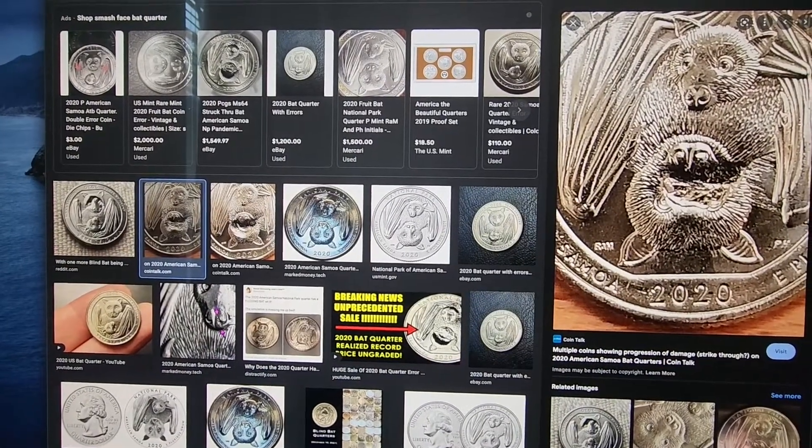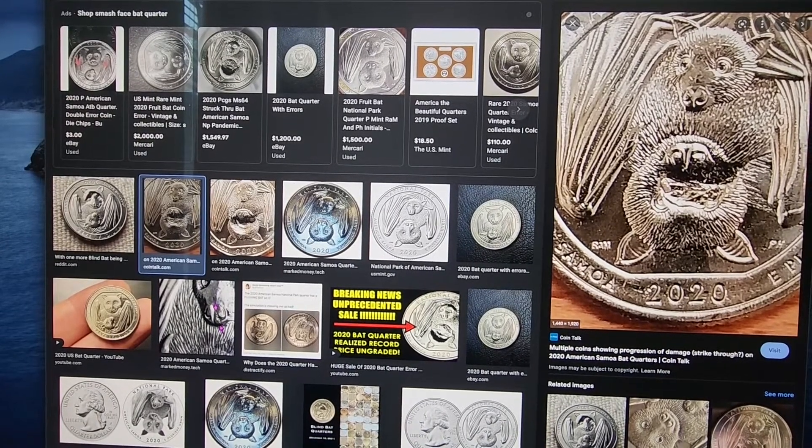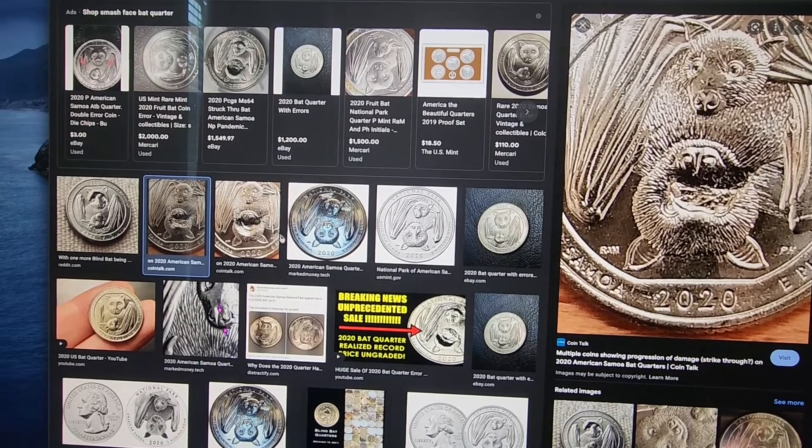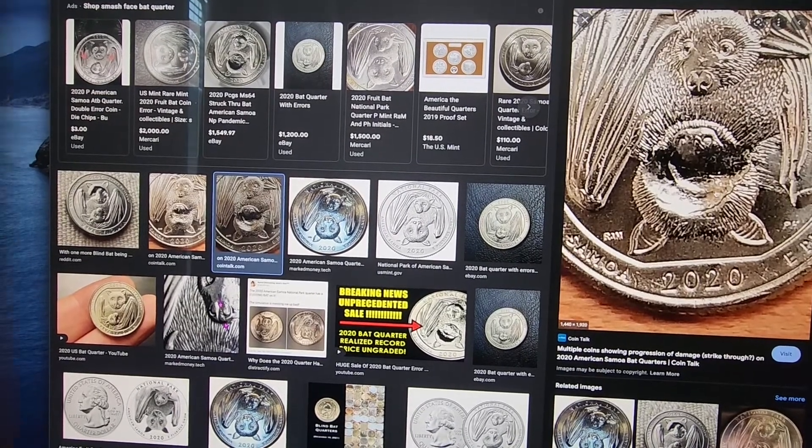Circling back to the 2020 quarters, look out for these bats with their face smashed in. Those can be worth a couple hundred dollars — I've seen them posted for that. So keep an eye out for those.